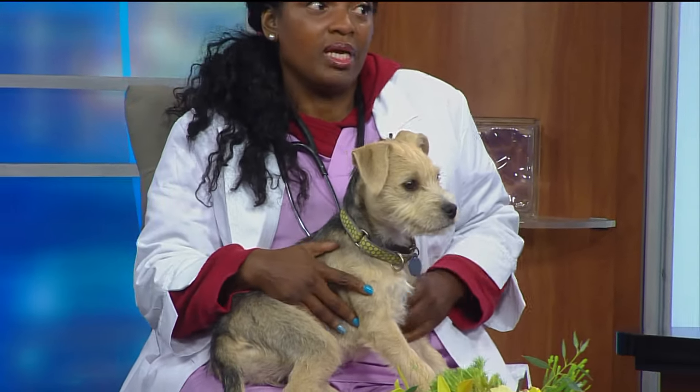This is the season where we're all hugging on our puppies, and we feel sometimes maybe a little lump or a bump here and there, and we just don't want people to be alarmed. We want to give them some details on how to go about finding out what they might be.